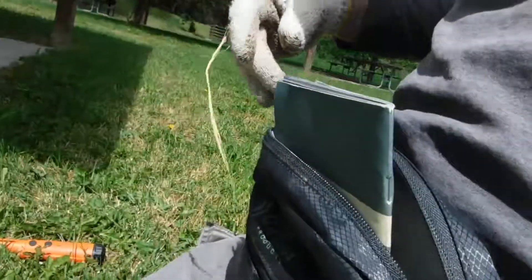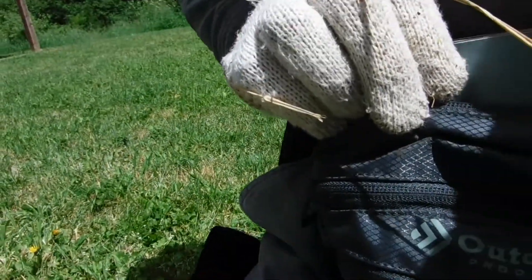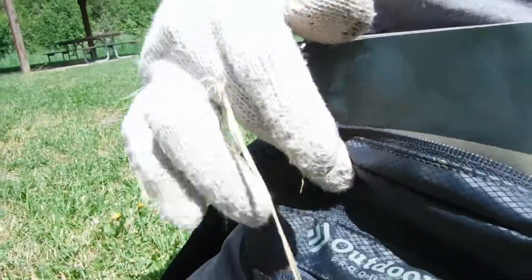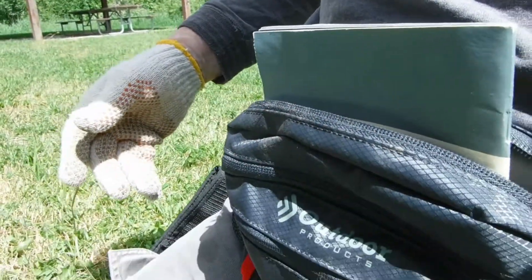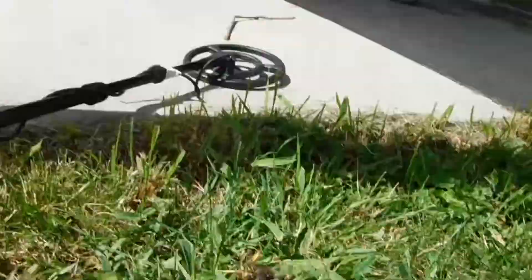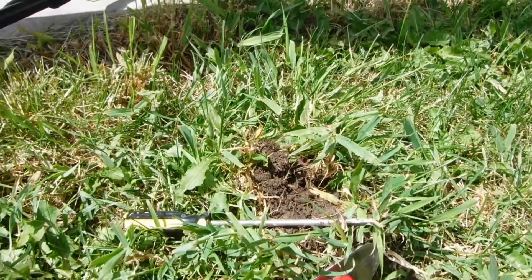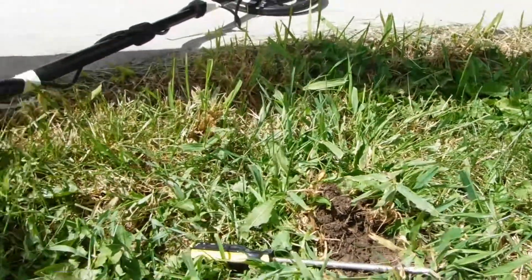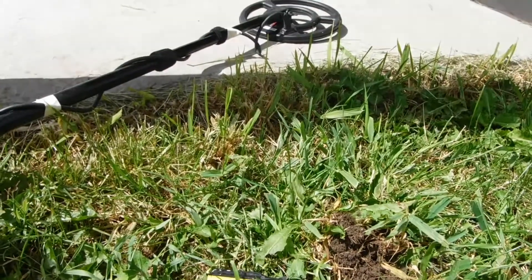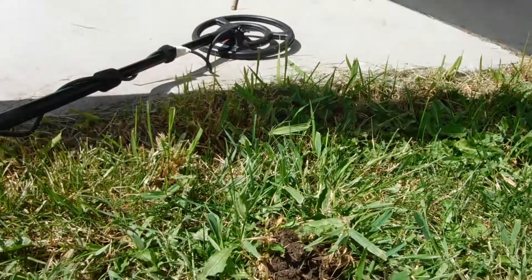I'm not using a big pouch today. I usually have a big relic pouch, but I got this one at Walmart in the outdoor section — it has three little zippers, one for trash, one for keys and phone, and one for coins. Maybe $7 or $10, I don't know. That's actually only the second piece of junk I've dug, so my success has been pretty good. I programmed a pattern into the 705 for mainly coins today, with a few junk signals included just in case a ring pops up.